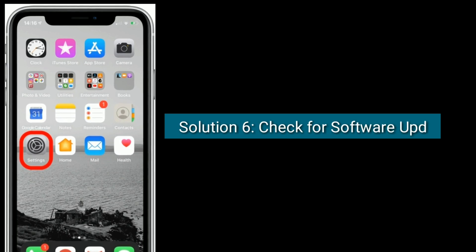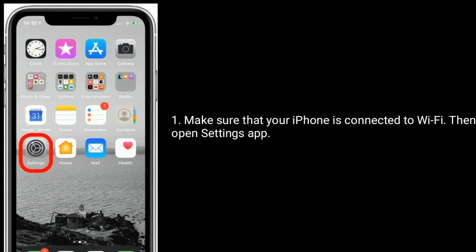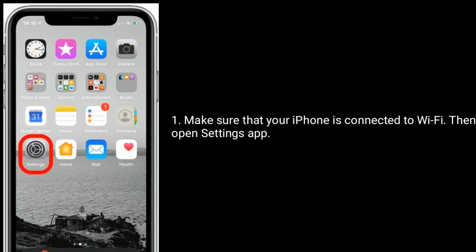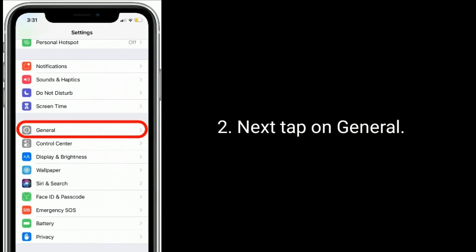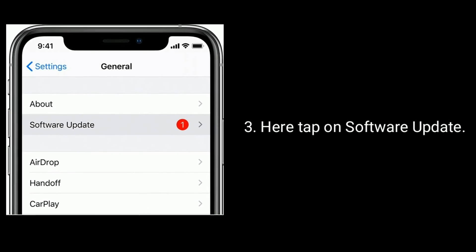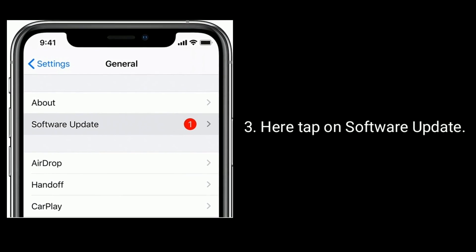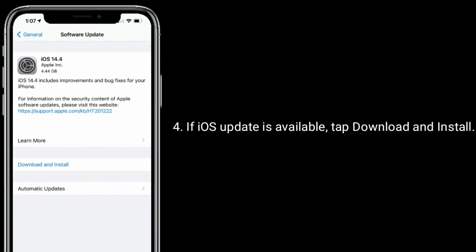Solution 6 is to check for a software update. Make sure your iPhone is connected to Wi-Fi, then open the Settings app, next tap on General, here tap on Software Update. If an iOS update is available, tap Download and Install.